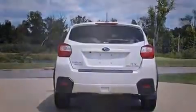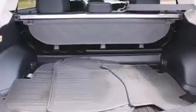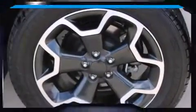Top features include front bucket seats, a tachometer, variably intermittent wipers, heated seats, front fog lights, remote keyless entry, and a split folding rear seat.